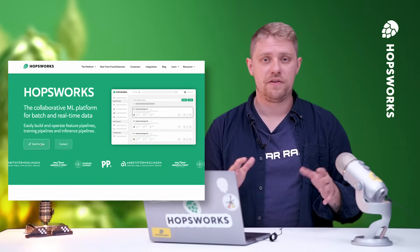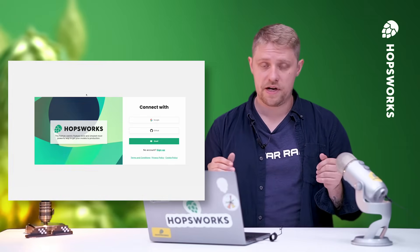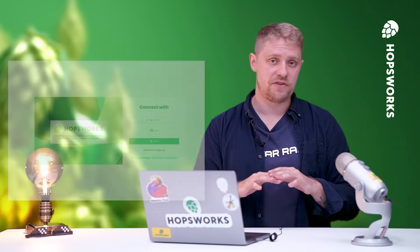And if you want to get started easily with a Feature Store, consider using Hopsworks serverless. It's free, Python native, and demands no infrastructure. And that's it for our video on the Feature Store. Thank you for watching, I hope to see you next time.